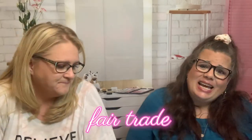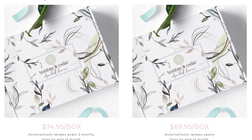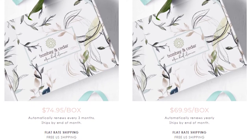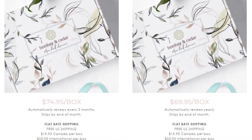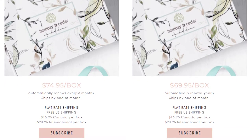So as I was saying, Bombay and Cedar quarterly seasonal box — it is $74.95. You get six to nine full-size products, guaranteed a value of $200, from skincare, books, snacks, home decor, activities, and more. It's free shipping in the US; there's extra cost if you're not in the US, but they do ship internationally. Let's get into the box!